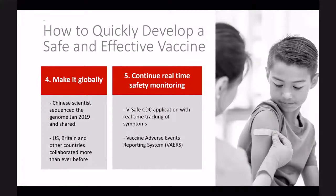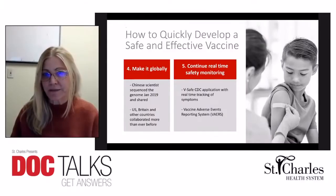Making it a global effort also helped. Chinese scientists sequenced the genome very quickly in January 2020 and readily shared that information, which provided a building block for the US, Britain, and other countries to collaborate on a global effort — sharing knowledge back and forth to create this vaccine together.